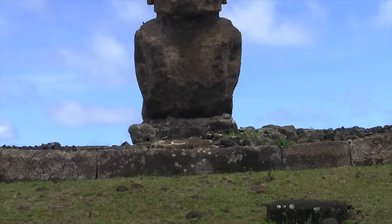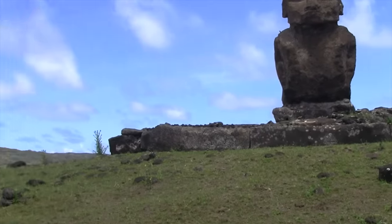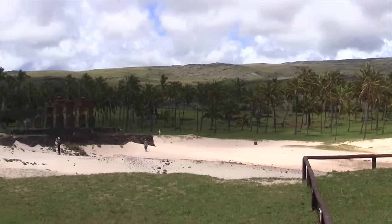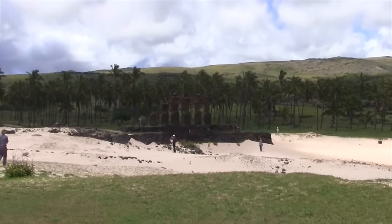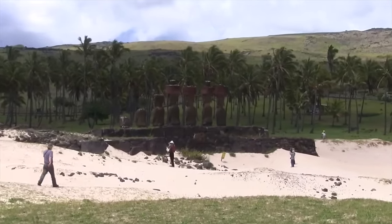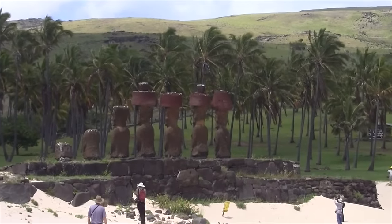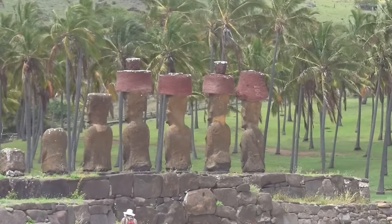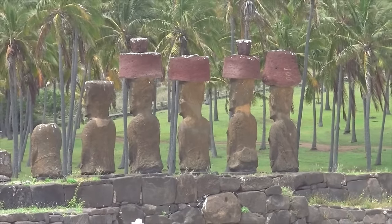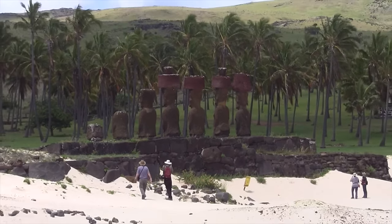There is a large ahu ceremonial platform here with six moai in different stages of decay. The stone is originally from the quarry, which is miles from here inside and outside of the crater called Rano Raraku.